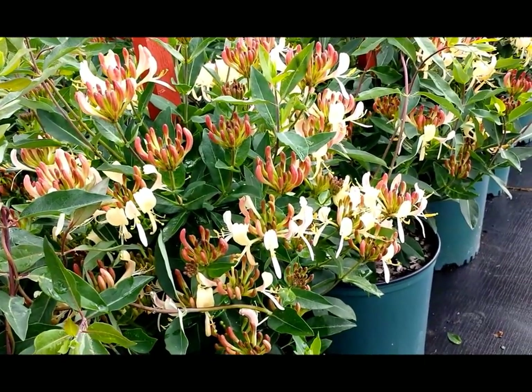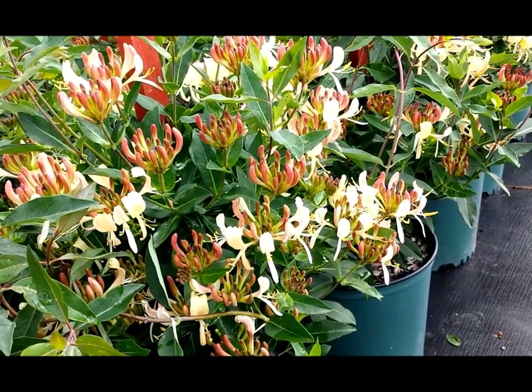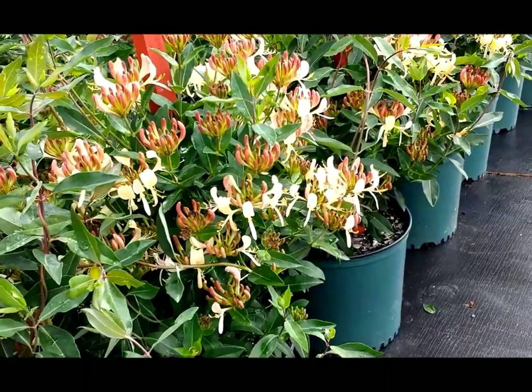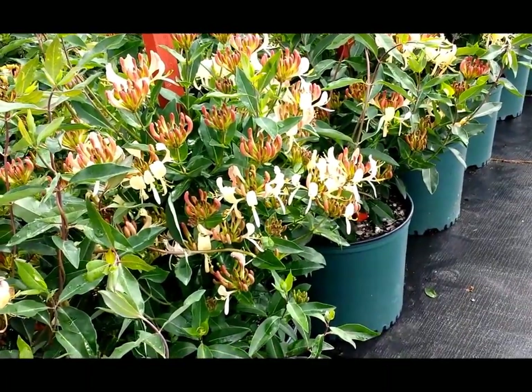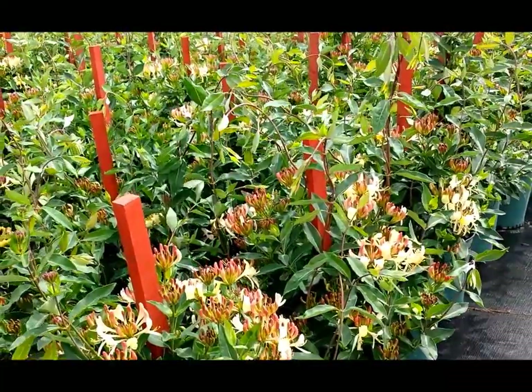Particularly in the evening, these flowers open with a creamy pink color and then as they gradually age they take on more of a yellow shading. They flower in early summer and will often come back to give a nice little burst going into the autumn.